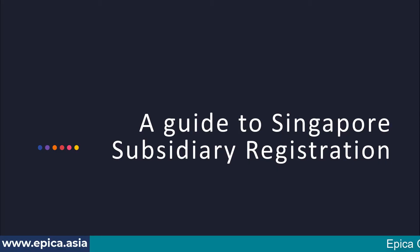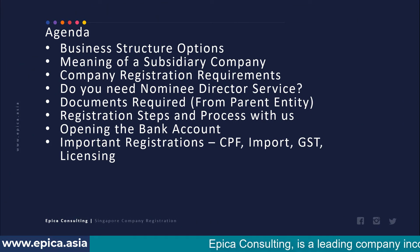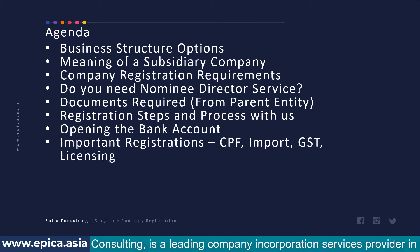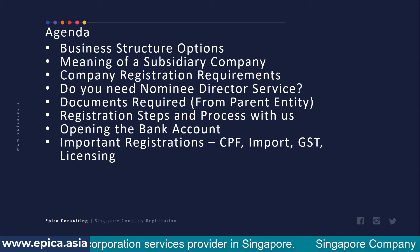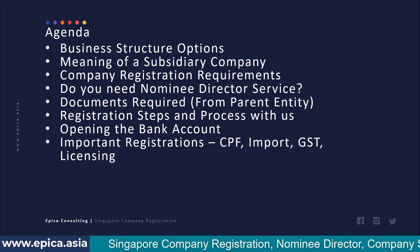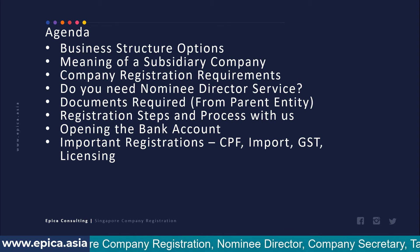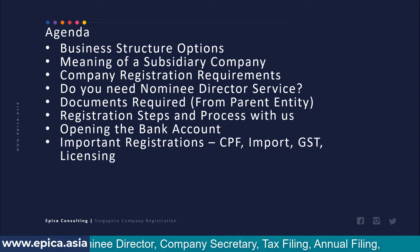This is a guide to Singapore subsidiary registration. The agenda covered in this presentation includes: business structure options for foreign entities, meaning of a subsidiary company, subsidiary company registration requirements, whether you need nominee director service and what options you have, documents required from the parent entity, registration steps and processes while engaging Apica services, opening of the bank account, and other important registration matters.